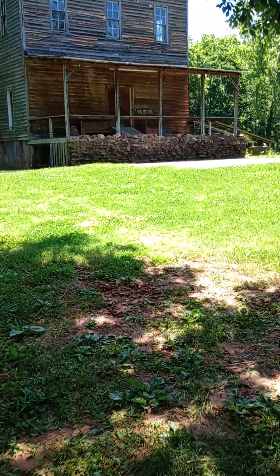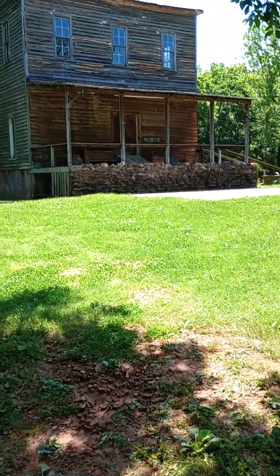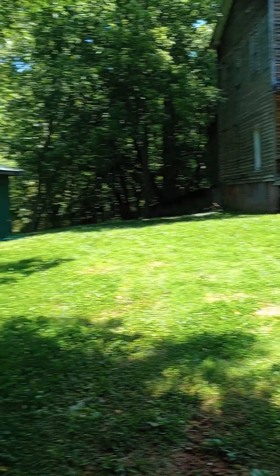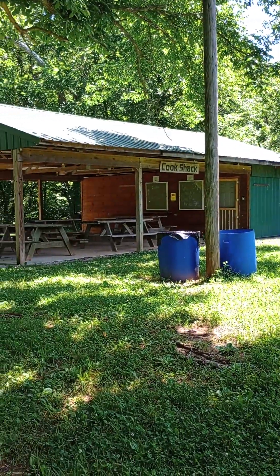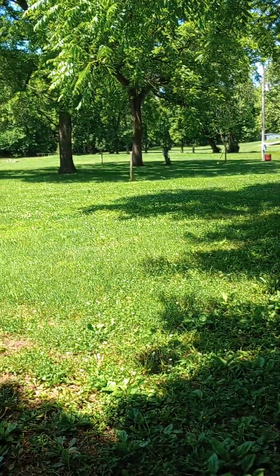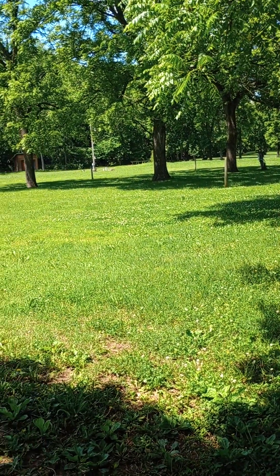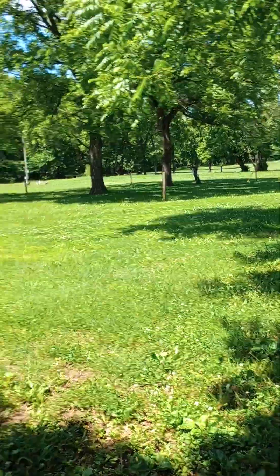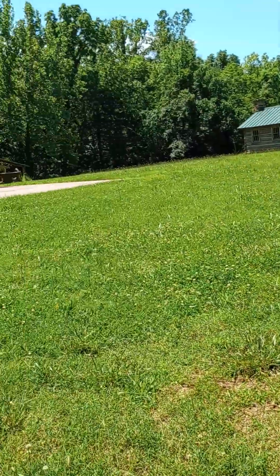This is what is called the Halston Mill. It is closed, but they do use it for a campground. They have a little cook shack here, some electrical boxes, and camping out here. You can camp out here. It is in Dade County.